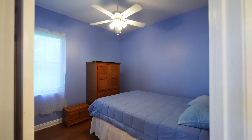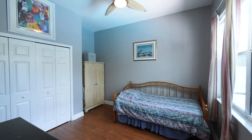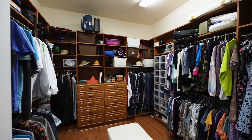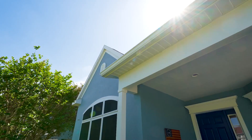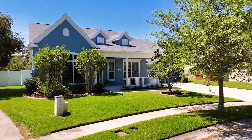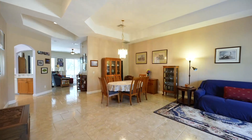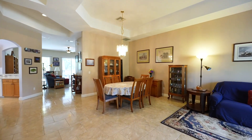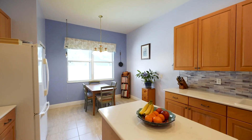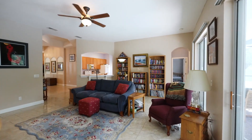As you step inside, you're greeted by an inviting atmosphere that flows throughout the home. The newer roof and air conditioning system underscore the property's commitment to comfort and durability, ensuring a worry-free lifestyle for its new owners. The heart of the home features a spacious open-plan living area that seamlessly connects to the kitchen, where you'll find plenty of space for culinary exploration. Large windows and sliding glass doors usher in natural light, creating a warm and welcoming environment.